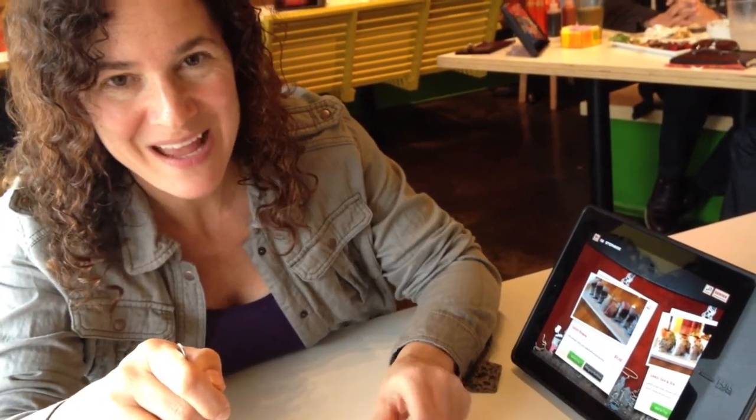It's a fun place. A lot of bright colors and a big yellow swing up there. We gotta bring the kids back and try that out. But for now, it's just us with our Asian tacos.